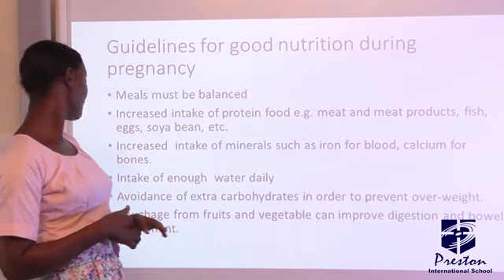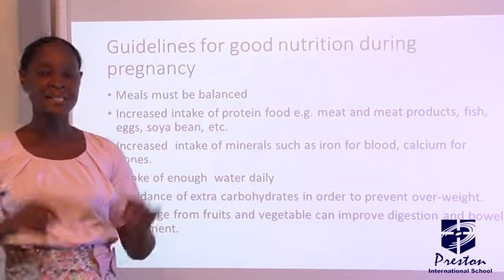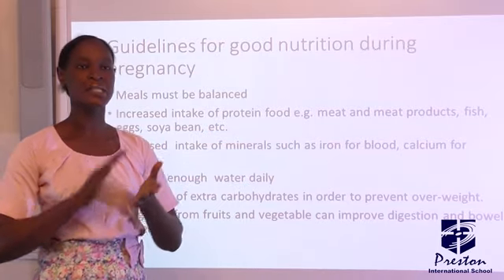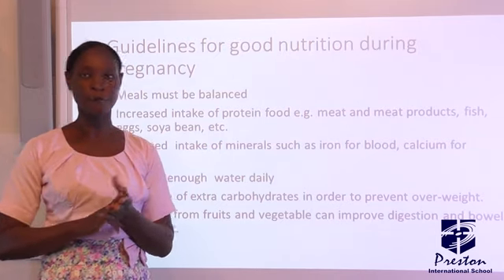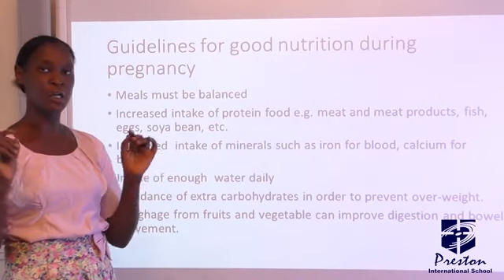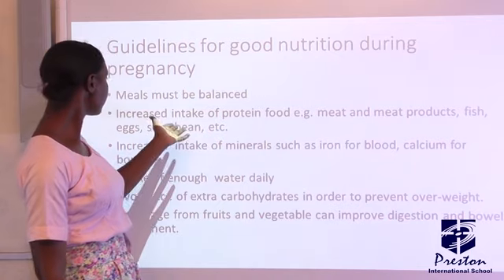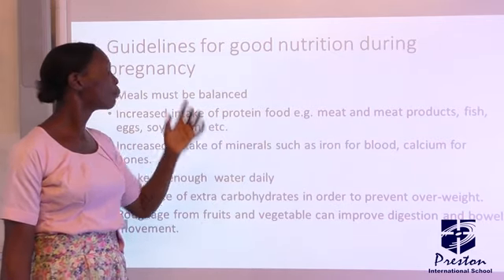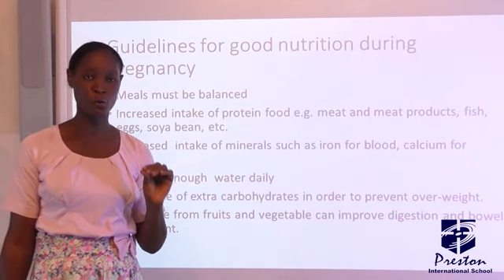What are the guidelines for good nutrition? Number one, balanced meal — a pregnant woman is advised to take adequate nutrients. All six classes of food must be present in any diet she takes. She is also to take an increasing intake of protein, which is the body-building food.